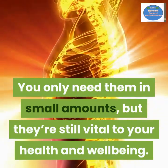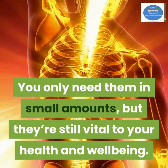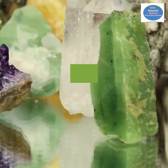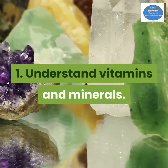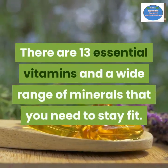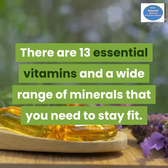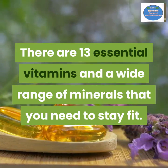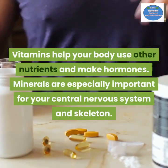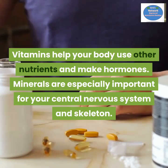Vitamins and minerals are the micronutrients that support your body functions. You only need them in small amounts, but they are still vital to your health and well-being. Number one: understand vitamins and minerals. There are 13 essential vitamins and a wide range of minerals that you need to stay fit. Vitamins help your body use other nutrients and make hormones; minerals are especially important for your central nervous system and skeleton.